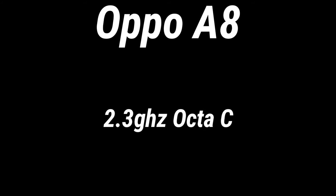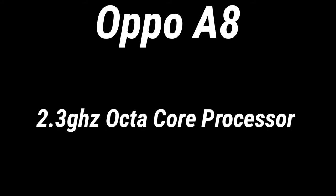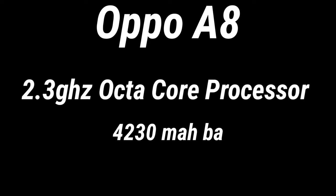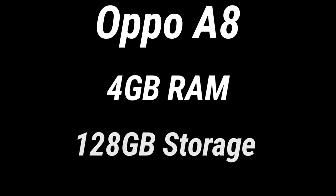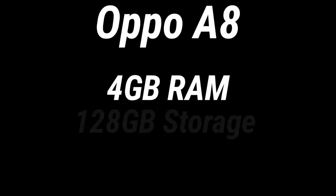Talking of the other specifications, just like the Oppo A91, we don't really know the name of the processor expected from the Oppo A8. But the Oppo A8 is expected to have a 2.3 GHz octa-core processor, powered by a 4,230 mAh battery. We can also expect 4GB of RAM and 128GB of storage.